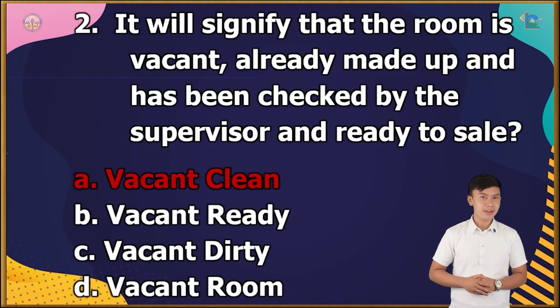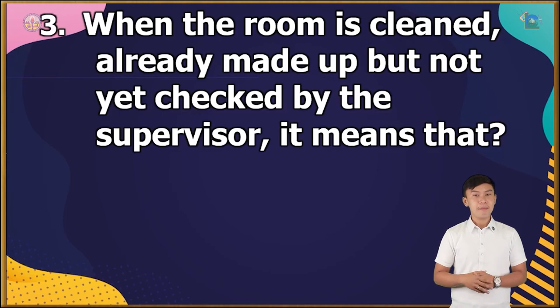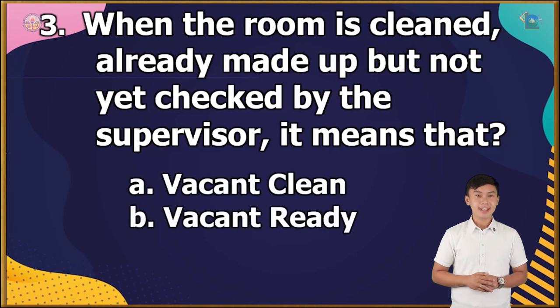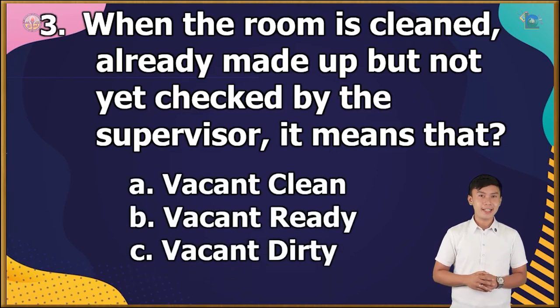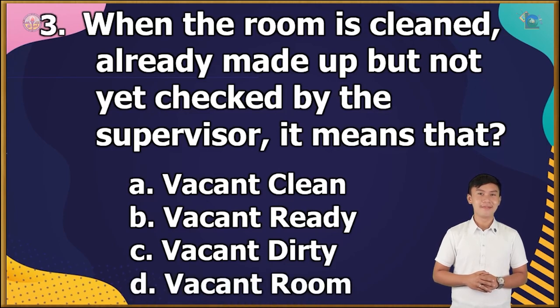Question number 3: When the room is cleaned, already made up but not yet checked by the supervisor, it means that... A. Vacant clean, B. Vacant ready, C. Vacant dirty, or D. Vacant room? The correct answer is letter A.